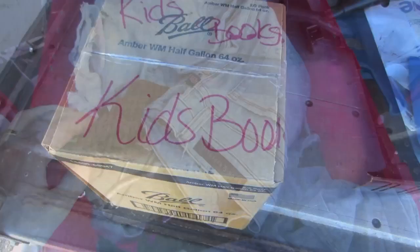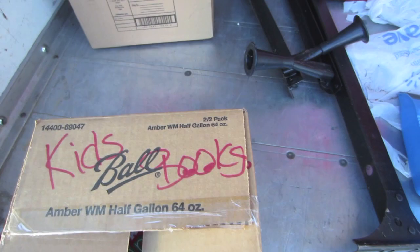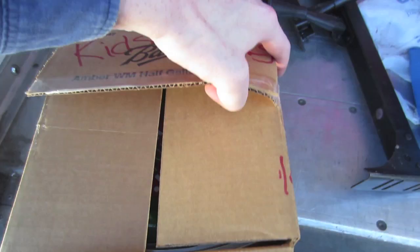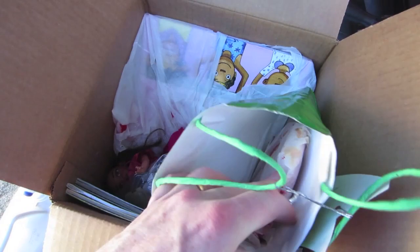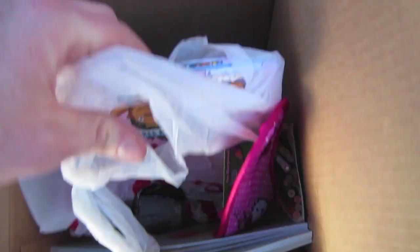This little box is marked kids' books, but it's not heavy like you'd expect books to be. It's definitely kids' stuff — some toys, Chuck E. Cheese tickets, a whole bunch of them. A Barbie or another type of doll, one book, some more books, some colored pencils. Nothing too exciting.